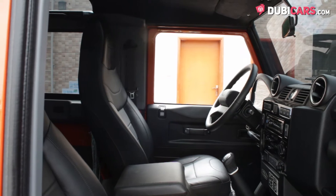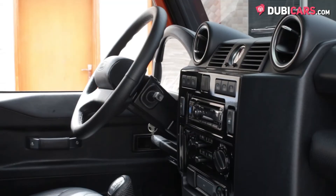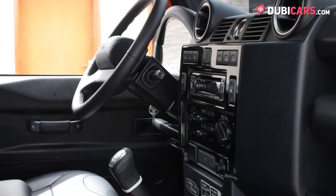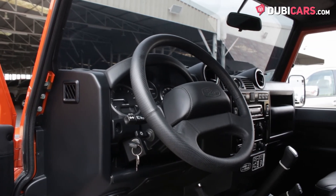Inside, the British off-roader has two rows of seats for four people, and they are covered in black leather. Options include an analogue clock, CD player, AUX and USB inputs, manual climate control, sunroof, and plenty of storage compartments.